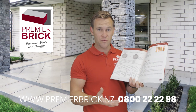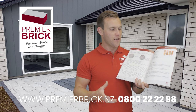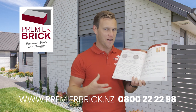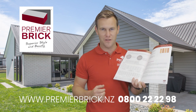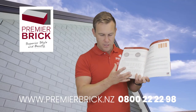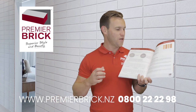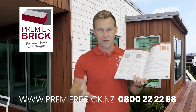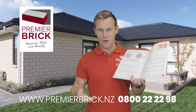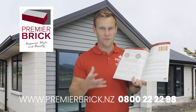Number three: request some real samples — we'll courier them to you free of charge. Number four: make up your mind. We often advise using a colour consultant or an interior designer — they can help you choose the right colours together, which is a really key part of getting your home looking amazing and improving your resale value. We also have premier approved bricklayers around the country — give us a call on 0800 22 22 98 or contact us through premierbrick.nz and we can help you find one. If you're a bricklayer watching this, reach out — we'd love to talk to you about becoming a premier approved bricklayer.